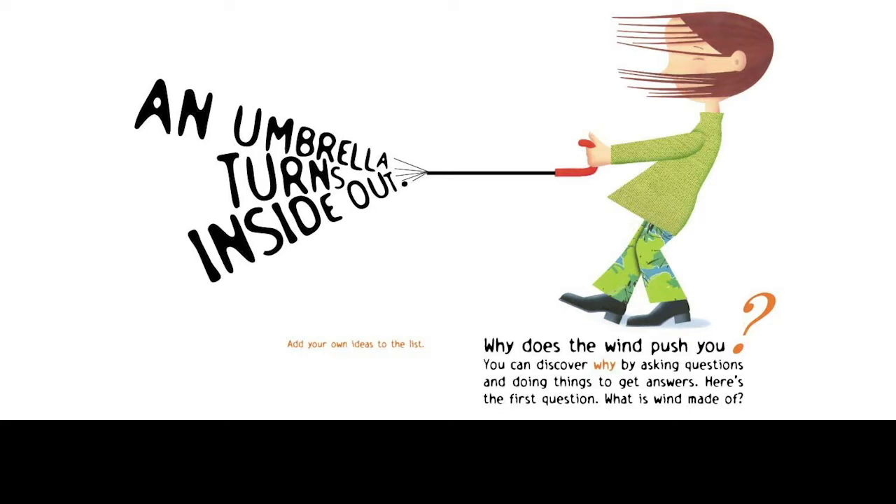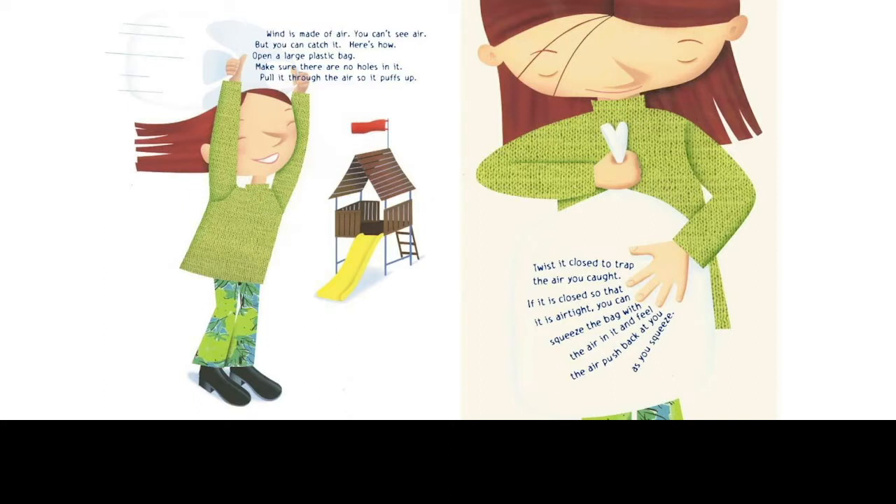Why does the wind push you? You can discover why by asking questions and doing things to get answers. Here's the first question: What is the wind made of? I asked that question because it's about prior knowledge, but I have yet to find a three-year-old that doesn't automatically say air — they know the answer. So on the next page I reinforce that. I don't patronize my reader. Wind is made of air. You can't see air, but you can catch it.